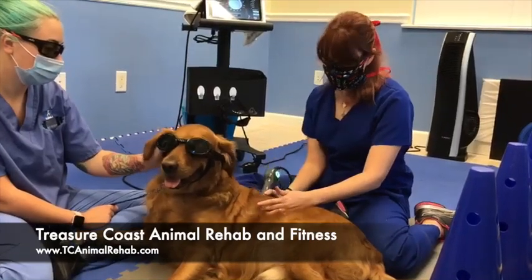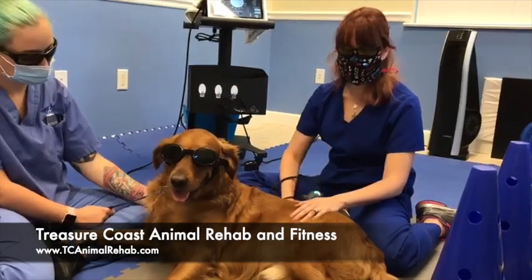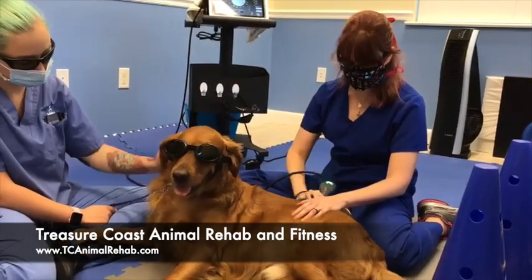As you can see, it doesn't hurt at all. Most dogs like it. Solaris has actually already had his hips done this morning and his wrists, so now we're just down to his back.